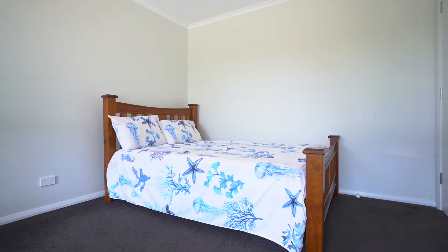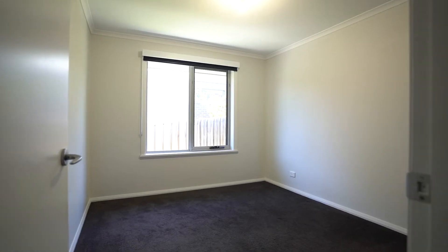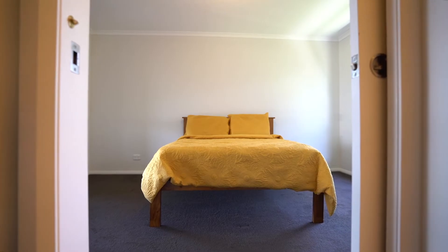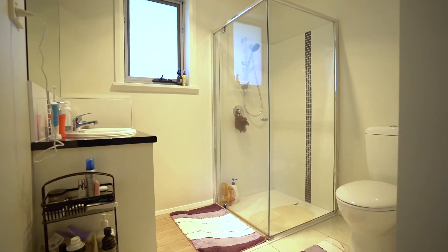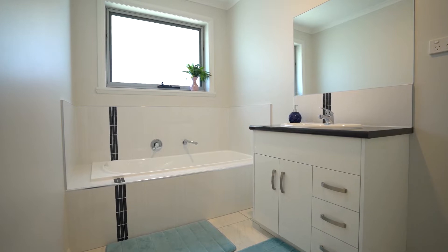With three good-sized bedrooms, all with built-in wardrobes, bar the main bedroom which has a walk-in wardrobe and ensuite. You also have the main bathroom, which is very modern.